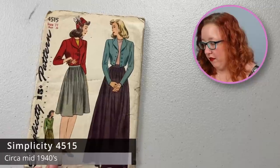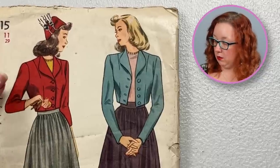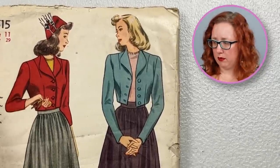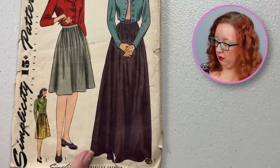Going back solidly into the forties, we have Simplicity 4515. This one however is going to be junior sizing — so it's a bust 29. You can get the little bolero jacket with princess-ish lines — ish being the operative word — and then you've got a gathered skirt either in midi or maxi floor length.